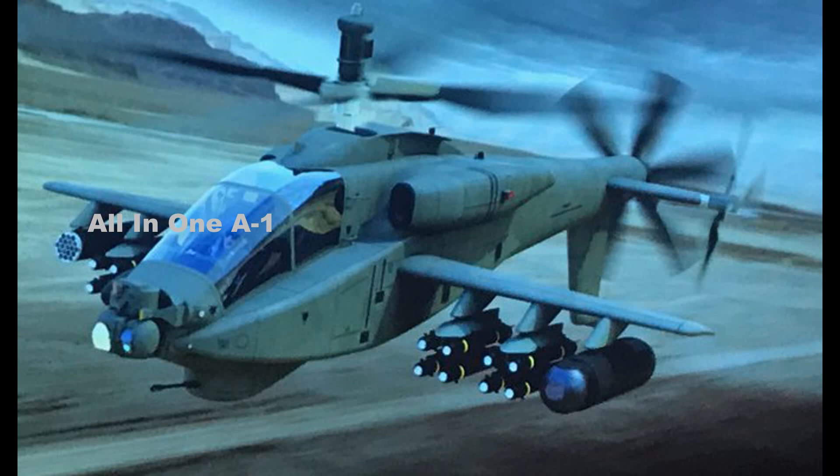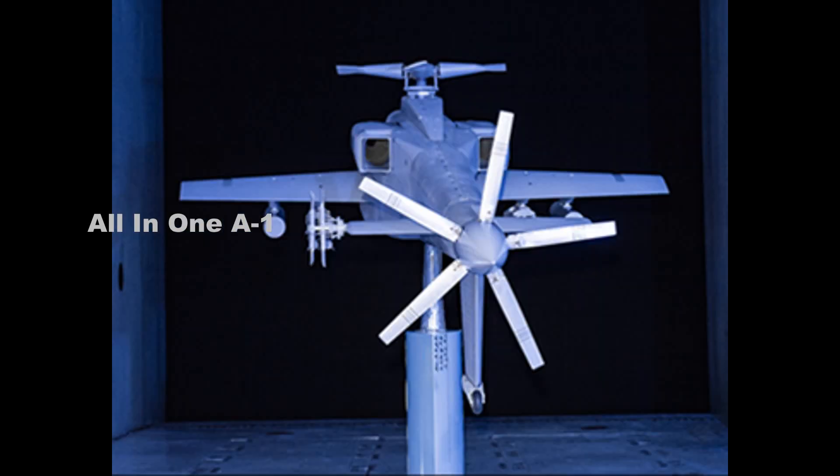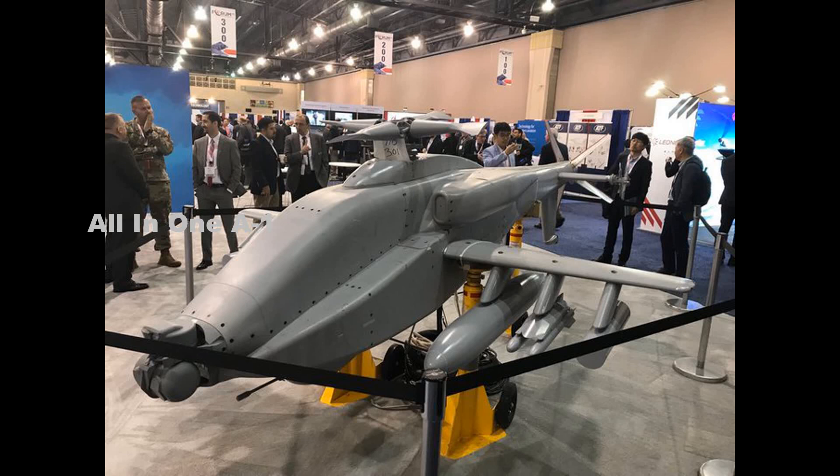Altogether, the modernized Apache is a less dramatic departure from the core AH-64 design than what Boeing has pitched in the past. At the same time, the new configuration, with its ability to carry more stores under its extended stub wings and other improvements, could still provide a significant new boost in capabilities for the U.S. Army and other existing and future operators of the type in the near term.